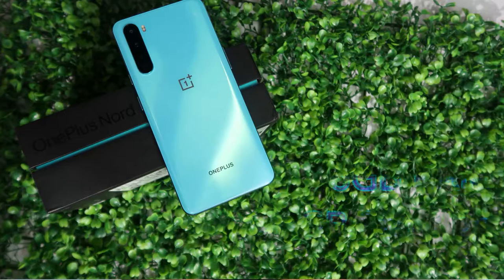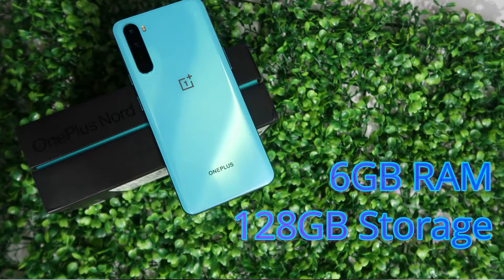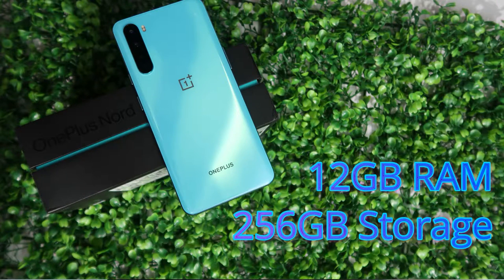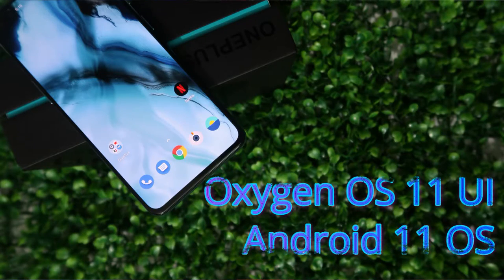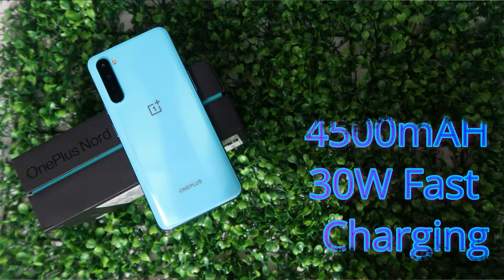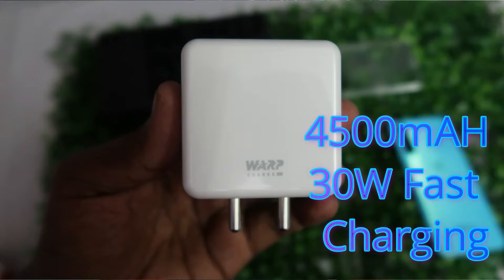In terms of storage, the OnePlus Nord CE 5G will launch in three variants: 6GB RAM with 128GB storage, 8GB with 128GB, and 12GB with 256GB. It runs on OxygenOS 11 based on Android 11. In terms of battery, it has a 4500mAh battery with 30W fast charging support.